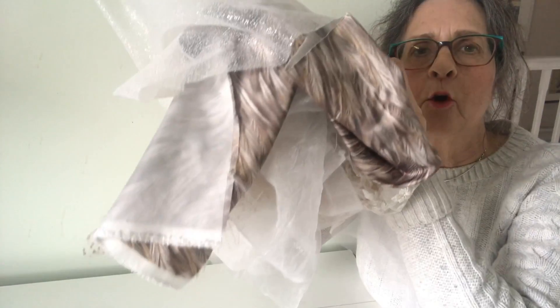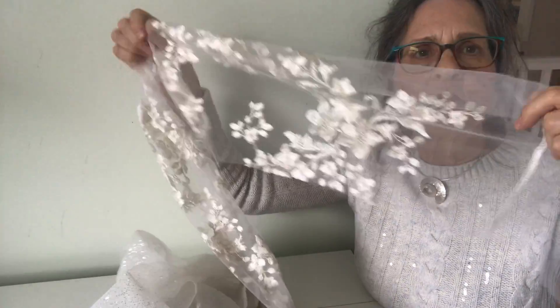Hello, I'm Barbara Shaw. Yesterday I bought some fabrics and I thought I'd show you what I would use them for. So this is my haul, and this one I bought specifically for the sheep fleece.